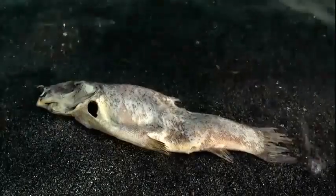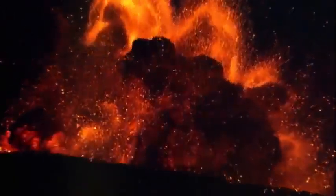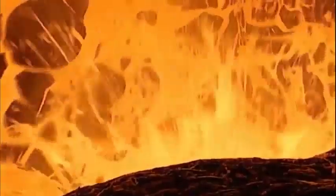As volcanic eruptions tore Siberia apart, life was fighting for survival in the oxygen-depleted seas. But the Siberian eruptions were about to flood an even more deadly poison into the oceans.